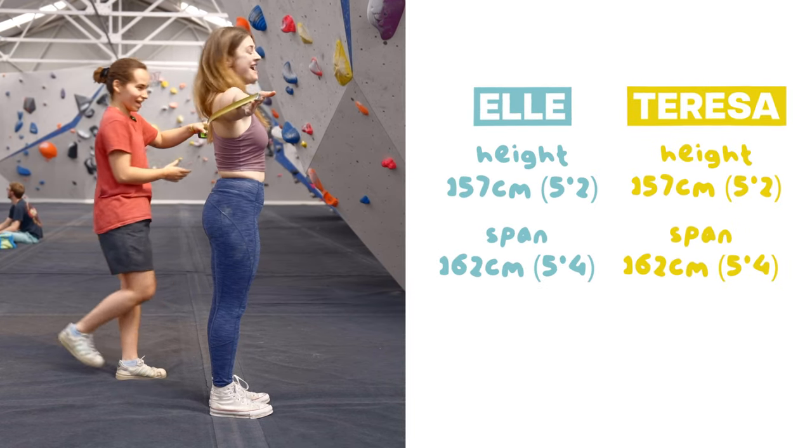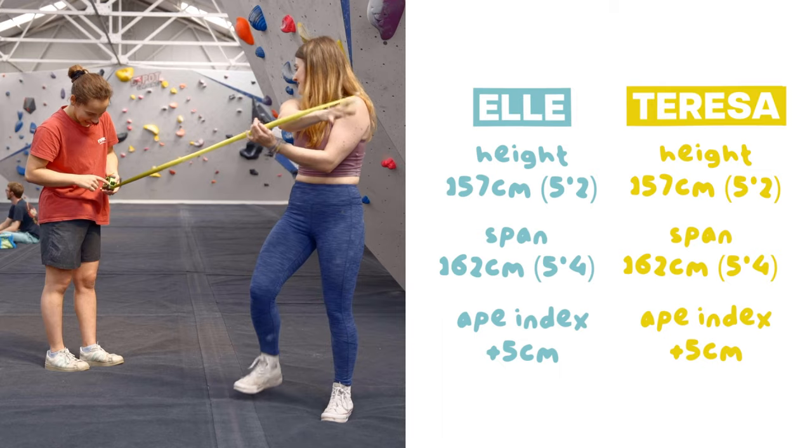Literally, on the 162 mark. Look at that. We're exactly the same. Nice.